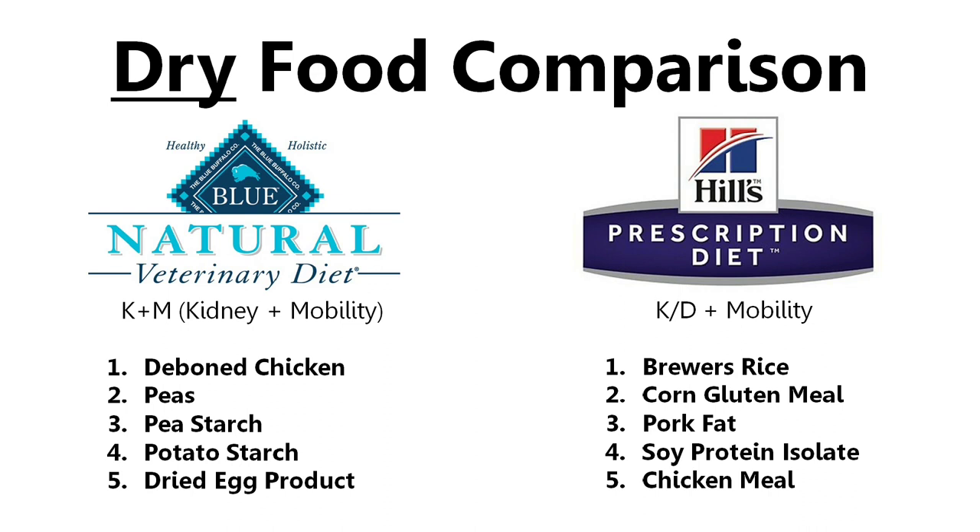Over on the left-hand side, we see the first five ingredients for the Blue Natural Veterinary Diet. The first ingredient, right out of the gate, is fantastic — it's de-boned chicken. That's something I can 100% support and feel good about feeding to Thunder. The next ingredients are peas, pea starch, potato starch, and dried egg product. I am not generally a fan of adding fruits and vegetables to cat food. However, we're not talking about normal cat food — we're talking about kidney care cat food. Because it's important to control the protein levels for kidney care cat food, it stands to reason that they would have ingredients other than just de-boned chicken. So I'm okay with the added peas, pea starch, and potato starch.